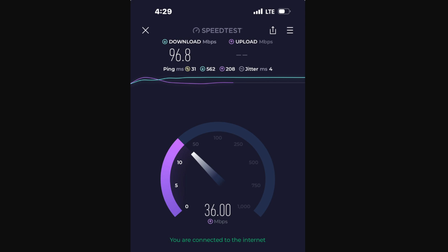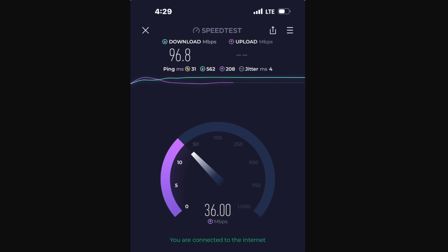The ping times are pretty low, low jitter — it was a nice stable connection. I had to do a video call and run a couple of apps, and it was working flawlessly. It was holding up great — no complaints there from Verizon.